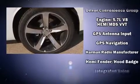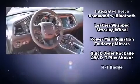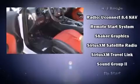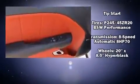Dodge also prioritized safety and security with features such as dual front impact airbags, anti-whiplash front head restraints, and four-wheel disc brakes with ABS. Brake Assist technology provides extra pressure when applying the brakes.